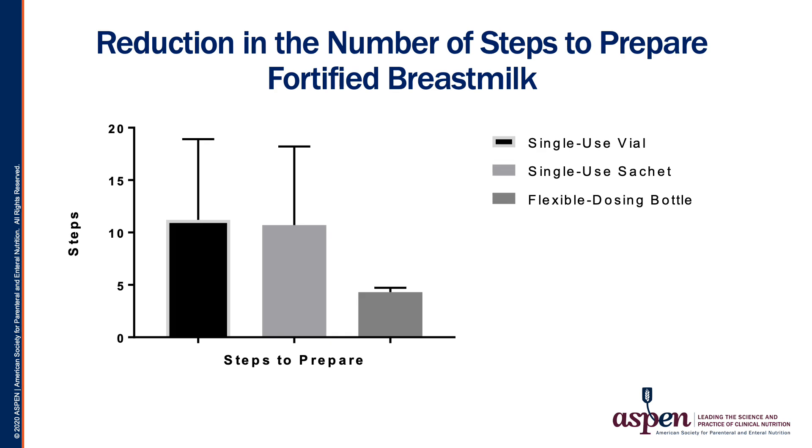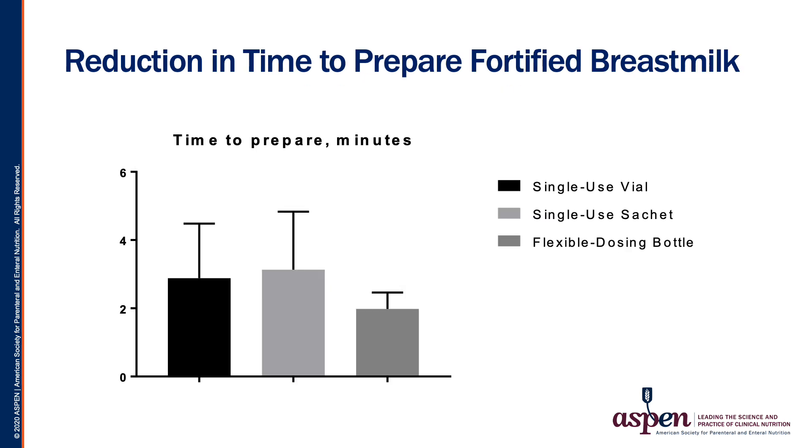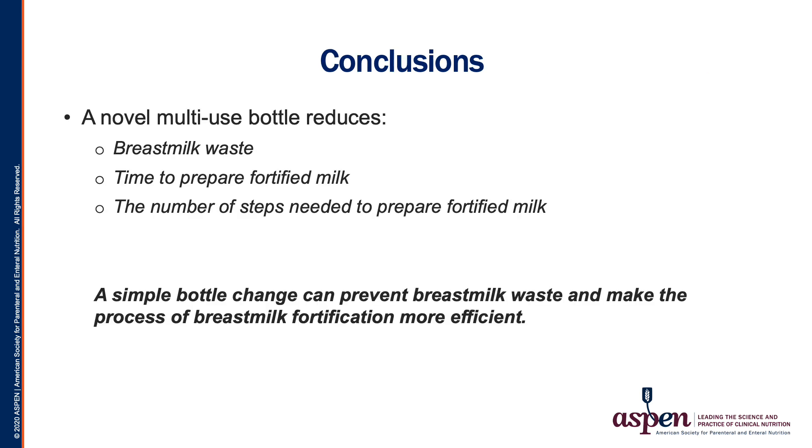Fortification of breast milk is a time-consuming process that involves multiple steps. The risk of cross-contamination or error increases with each step taken. Reducing the number of steps could potentially reduce the risk of error and fatigue associated with opening multiple individual packs of human milk fortifier. Time is a valuable resource that must be utilized appropriately. In a busy nursery like mine, a 37% reduction in time to prepare breast milk equates to at least one hour per shift. A novel multi-use bottle for breast milk preparation reduces waste and the number of steps needed to prepare fortified breast milk. Time needed to prepare this task is significantly reduced. A simple bottle change can prevent breast milk waste and make the process of breast milk fortification more efficient.